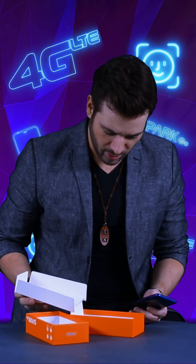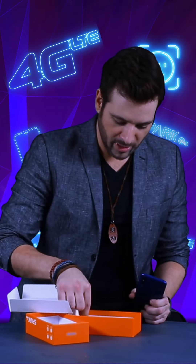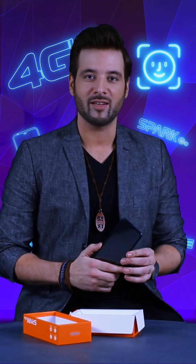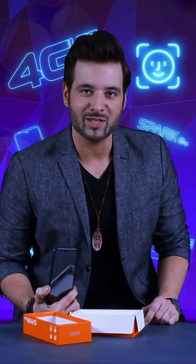The rest of the features in the box: obviously we have a charger, we have some headphones and a cable of course. Looks like a cool phone, I can't wait to use it. You guys should go and get yourself one as well.